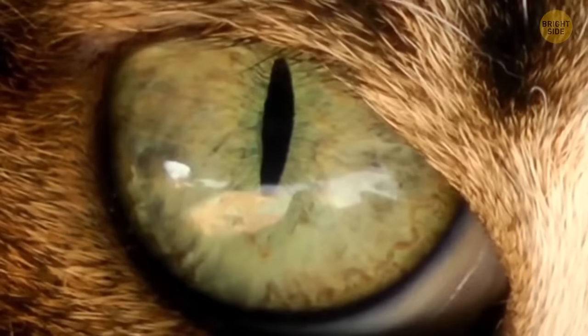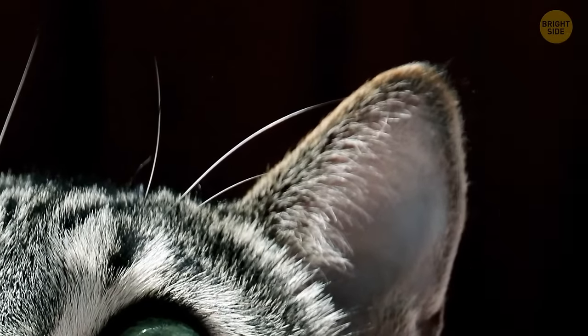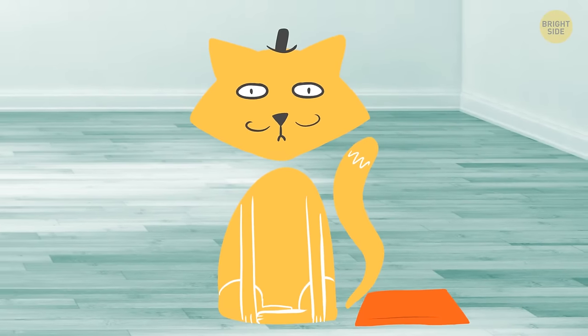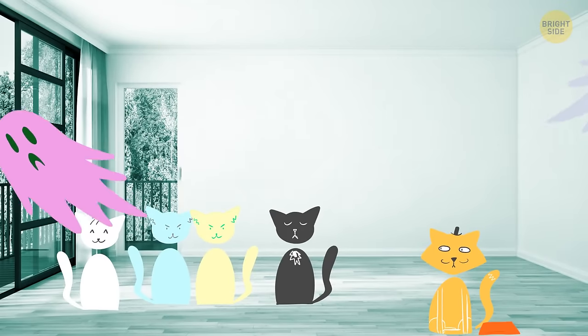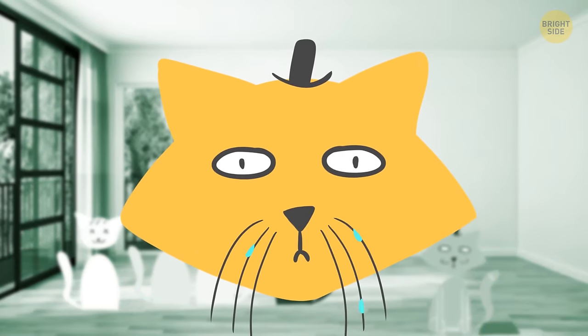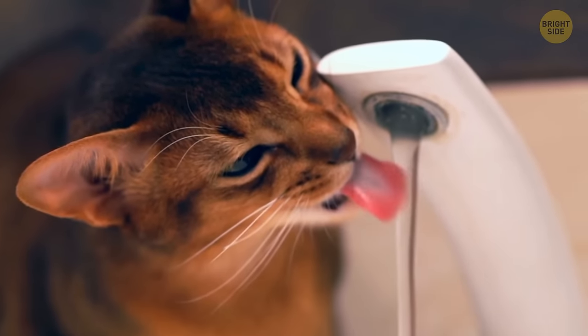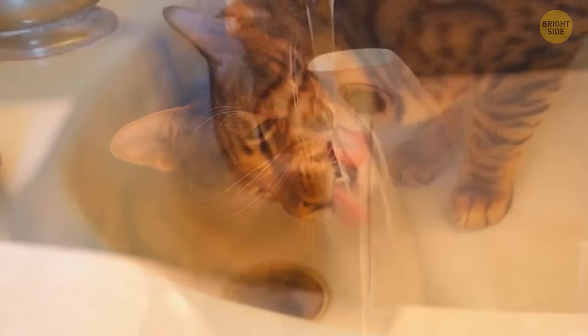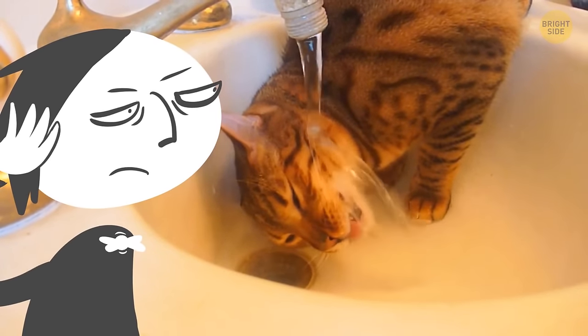Even with their great night vision, cats can hardly see standing water — they find a drinking source thanks to their excellent hearing. If you try putting them by the bowl, they might feel vulnerable sitting with their backs to other cats and the rest of the room, and whiskers brushing against the rim isn't the best feeling. Tap water feels cooler, cleaner, and safer — plus it's so much fun to play with. If you don't share the enthusiasm, get your kitty a pet fountain.